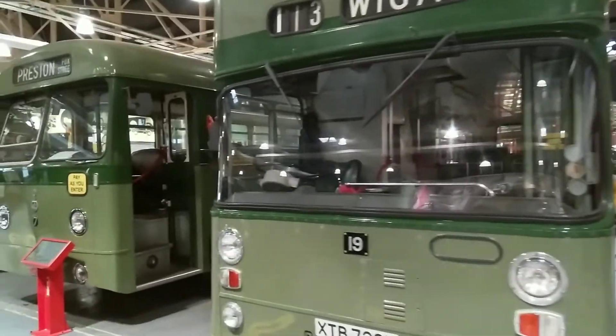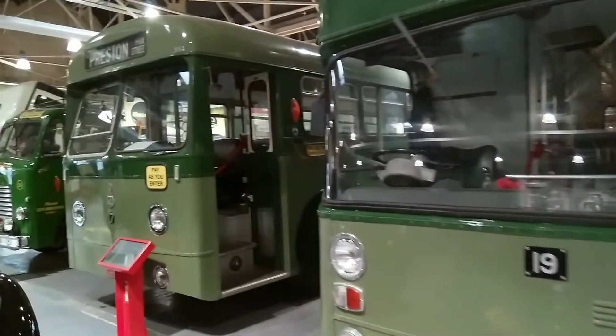Here are two classic buses, and they are officially the only buses that are ever on time.